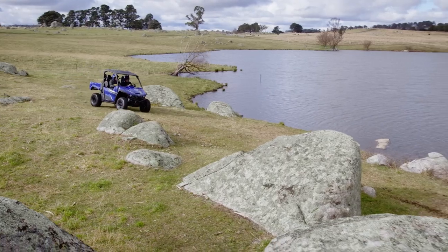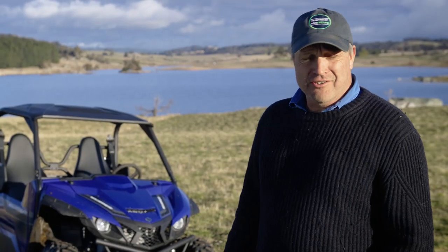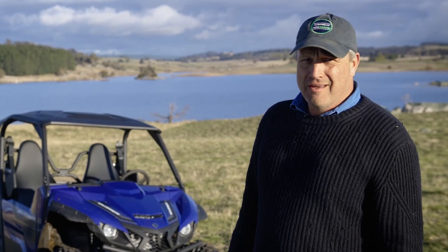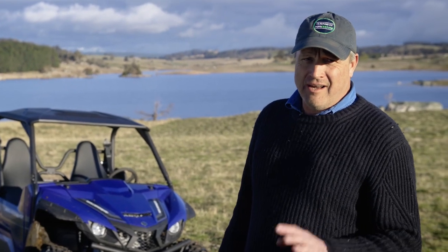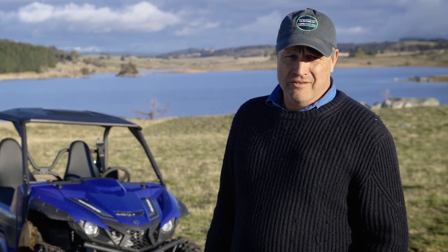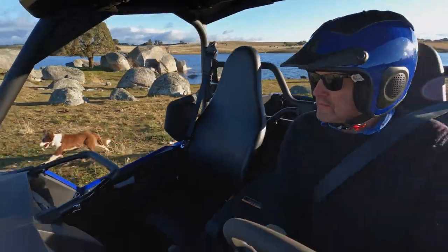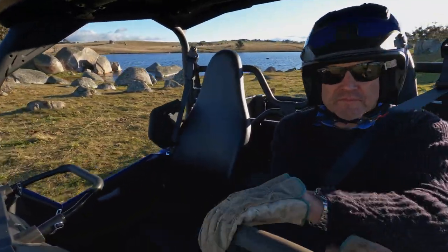I've got a different brand of side-by-side, but being given the opportunity to drive this today, the Wolverine is exceptionally smooth. I love the comfort of it and the 850cc motor is just really smooth — it delivers the power straight through where you want it. But we've got a lot of granite here, a lot of rocks.